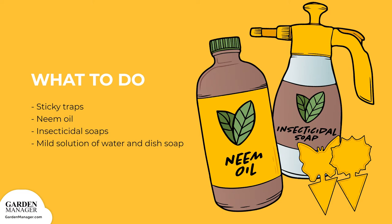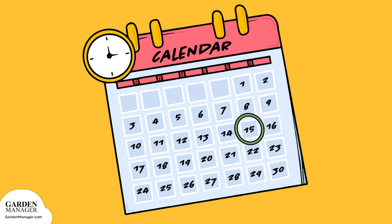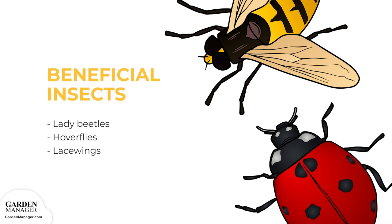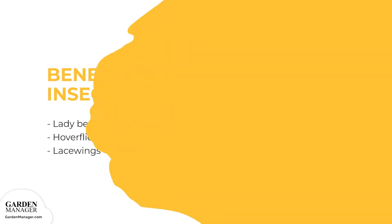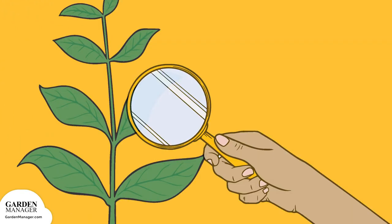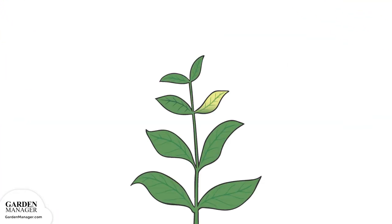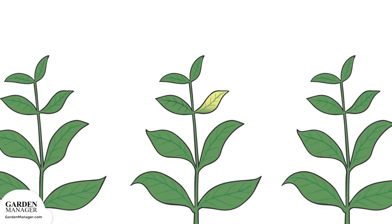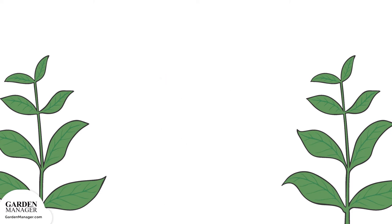Follow the application instructions on the packaging. You can also get rid of aphids by wiping or spraying the leaves with a mild solution of water and a few drops of dish soap — one variation includes adding a pinch of cayenne pepper. Soapy water should be reapplied every two to three days for about two weeks. Try to attract beneficial insects like lady beetles, hoverflies, and lacewings, which are important aphid predators. Check all transplants for aphids before planting. Aphids aren't very mobile, so if one plant is heavily affected, simply remove and destroy it.